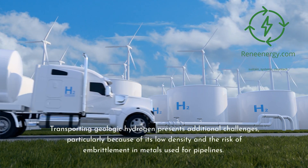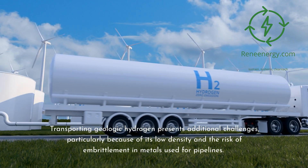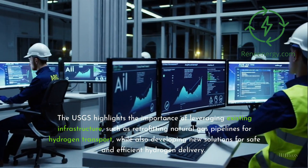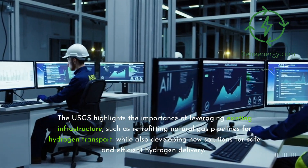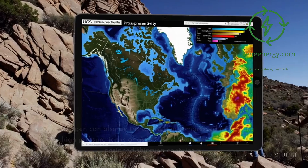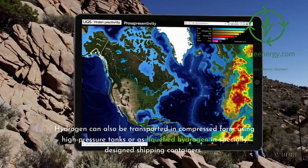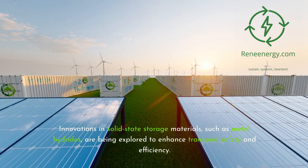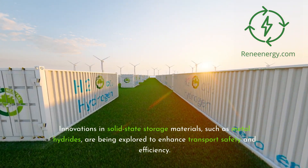Transporting geologic hydrogen presents additional challenges, particularly because of its low density and the risk of embrittlement in metals used for pipelines. The USGS highlights the importance of leveraging existing infrastructure, such as retrofitting natural gas pipelines for hydrogen transport, while also developing new solutions for safe and efficient hydrogen delivery. Hydrogen can also be transported in compressed form using high-pressure tanks or as liquefied hydrogen in specially designed shipping containers. Innovations in solid-state storage materials, such as metal hydrides, are being explored to enhance transport safety and efficiency.